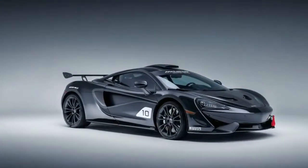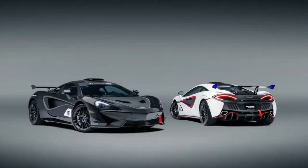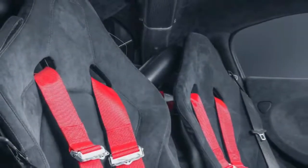Generally it's a one or two car run, but McLaren just announced a run of 10 street-legal autos done up like the 570s GT4 race car and painted like McLaren F1 GTR Le Mans autos from the 90s.